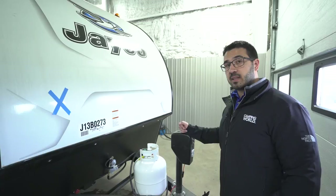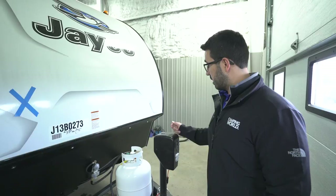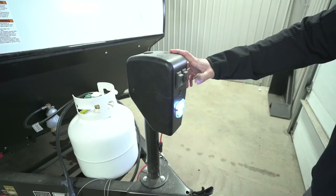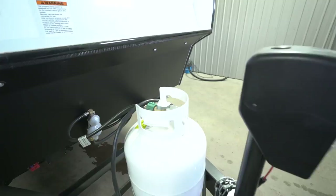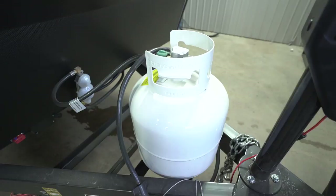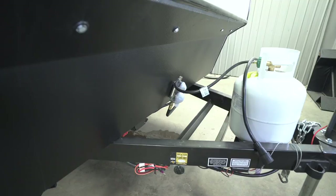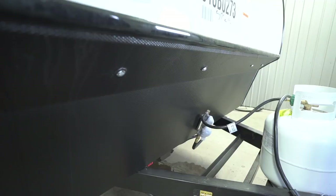Now let's take a look at the outside of the Jayco Hummingbird 17 FD. Right up front is your power tongue jack — just flip a switch to raise and lower the tongue, making it easy to hook up and disconnect from your tow vehicle. There's an LED light up front for nighttime hookups. Behind that is a single 20-pound propane tank with a soft shell cover, rails for your battery, and black diamond-etched plating to protect the front end from rocks. There are also four LED marker lights up front.